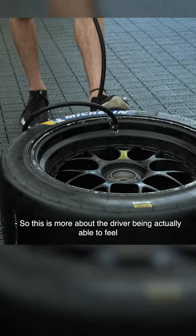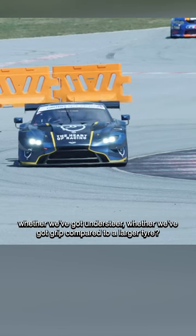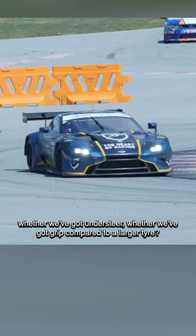So this is more about the driver being able to feel through the steering — for example, whether we've got understeer, whether we've got grip — compared to a larger tyre? Yeah, correct.